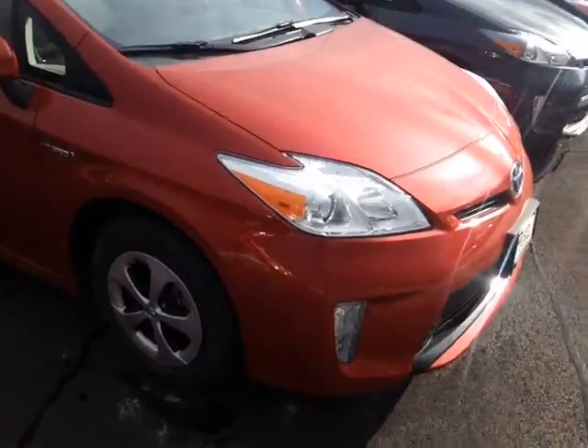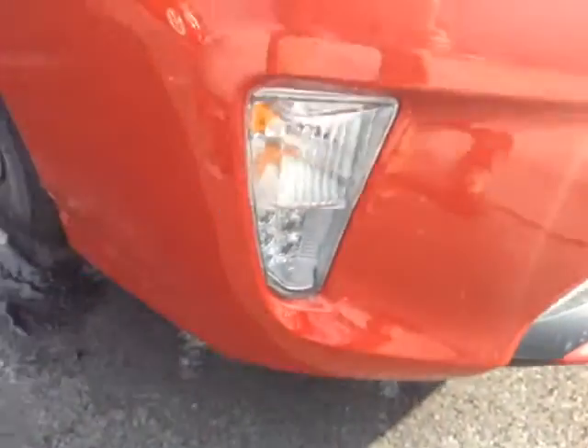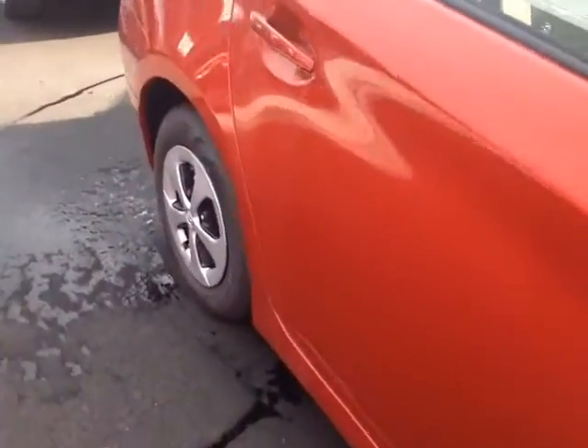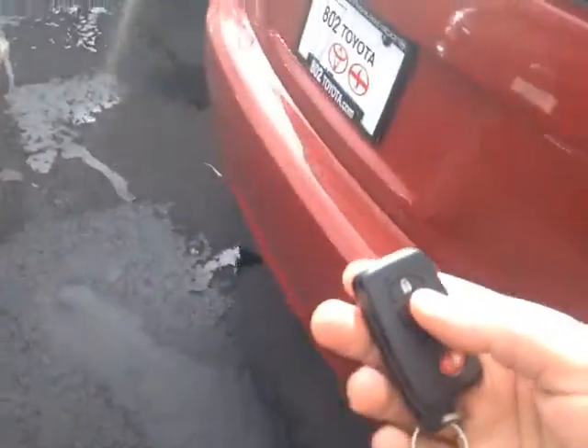So here it is, Abbey — brand new 2013 Prius, package two, nice HID headlamps and running lights right there. Barcelona red metallic in color. You can fold away these little mirrors right here. You get the smart key keyless entry system, so you just have to have the key on you when you unlock the door.